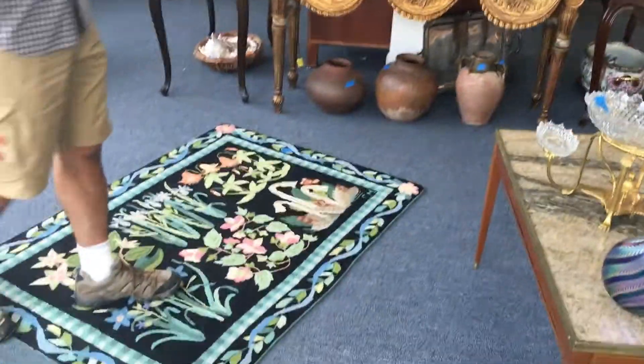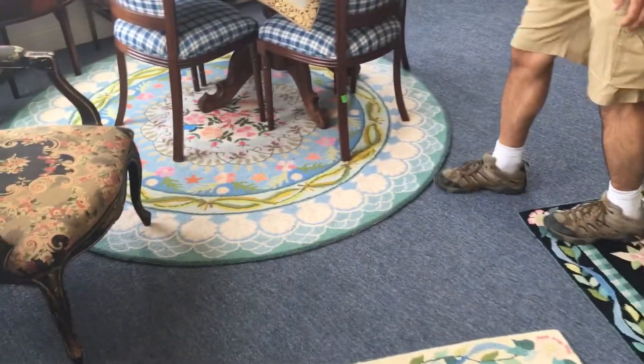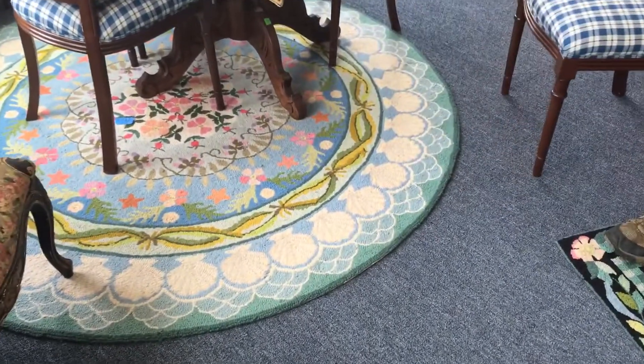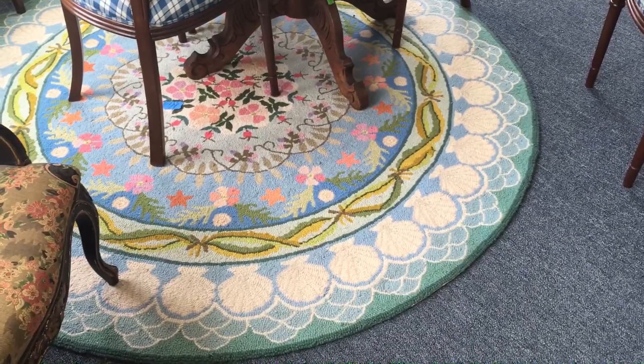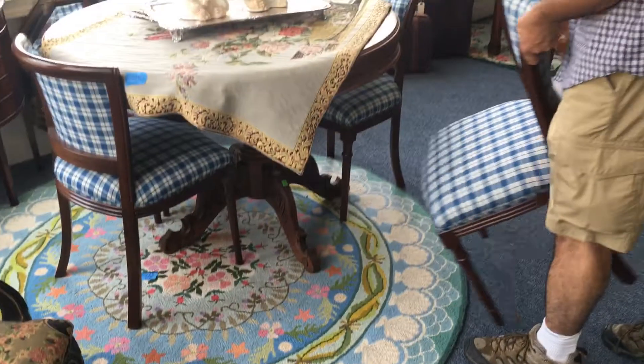We have these Claire Marie rugs — there are probably close to 10 of them in the sale. This is one of the nicer ones, this beautiful round carpet over here. The colors are just so vibrant, and they're all signed Claire Marie. They're from a local house in Greenwich, beautiful and well-kept.